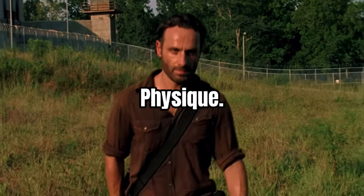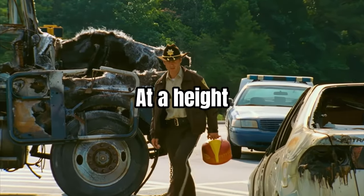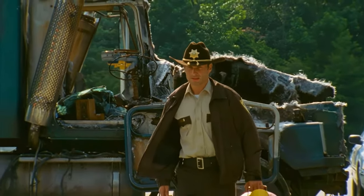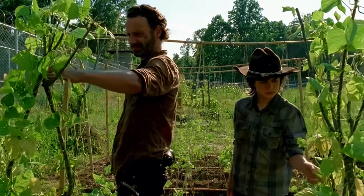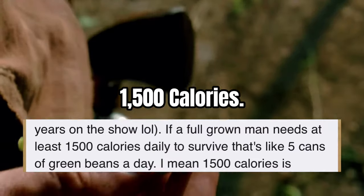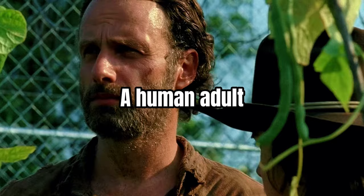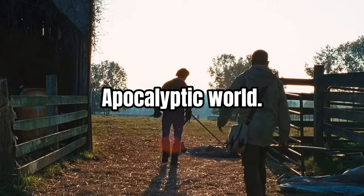Here's how you can get the Rick Grimes physique. Rick Grimes stands at a height of 5'10" and weighs 176 pounds. His maintenance calories are unknown, but you can easily say he consumes at least 1,500 calories, as that is the average calories a human adult can survive on in an apocalyptic world.